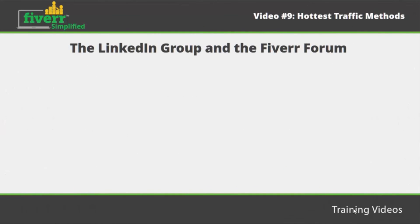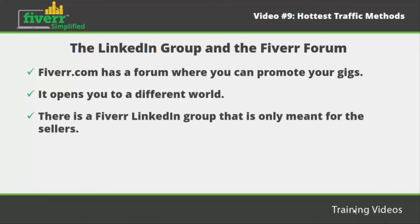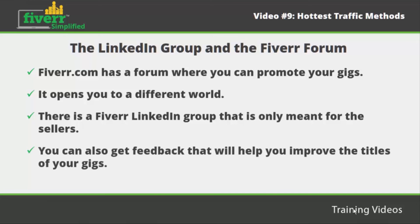The LinkedIn group and the Fiverr forum. Fiverr has a forum where you can promote your gigs. It is a very useful platform if you are a new seller, as it opens you to a different world where you can get feedback from other sellers. There is also a Fiverr LinkedIn group that is only meant for sellers. Make sure that you are friendly and introduce yourself. You can ask questions which may enable you to get new customers, and you can get feedback that will help you improve the titles of your gigs.